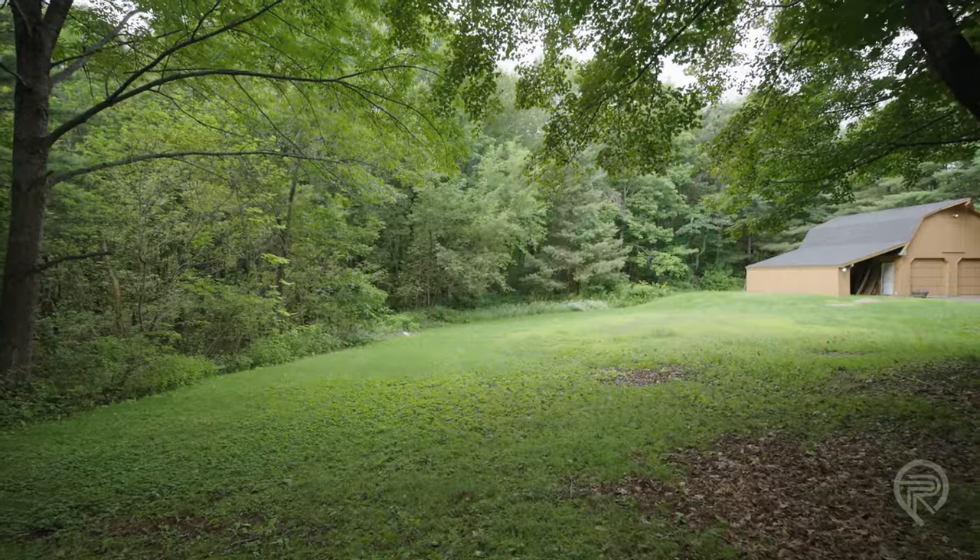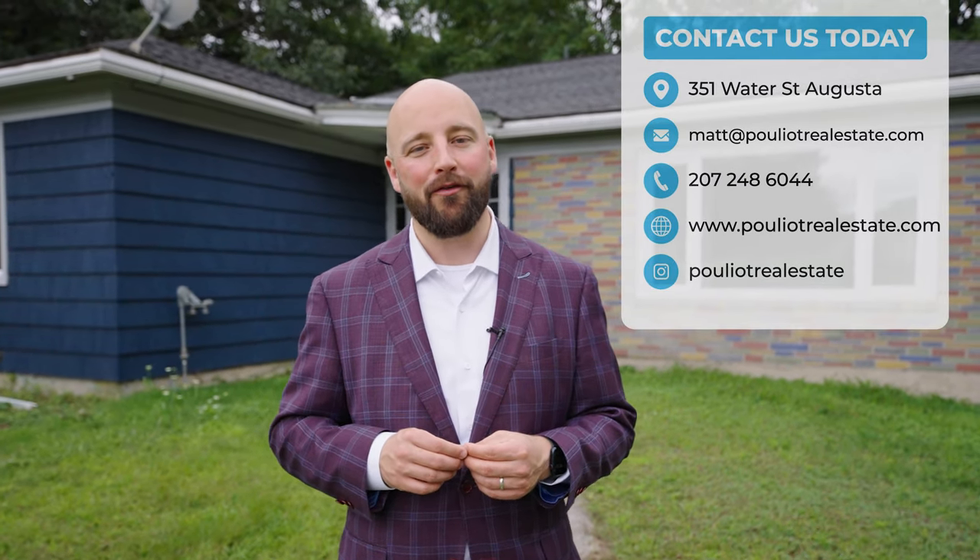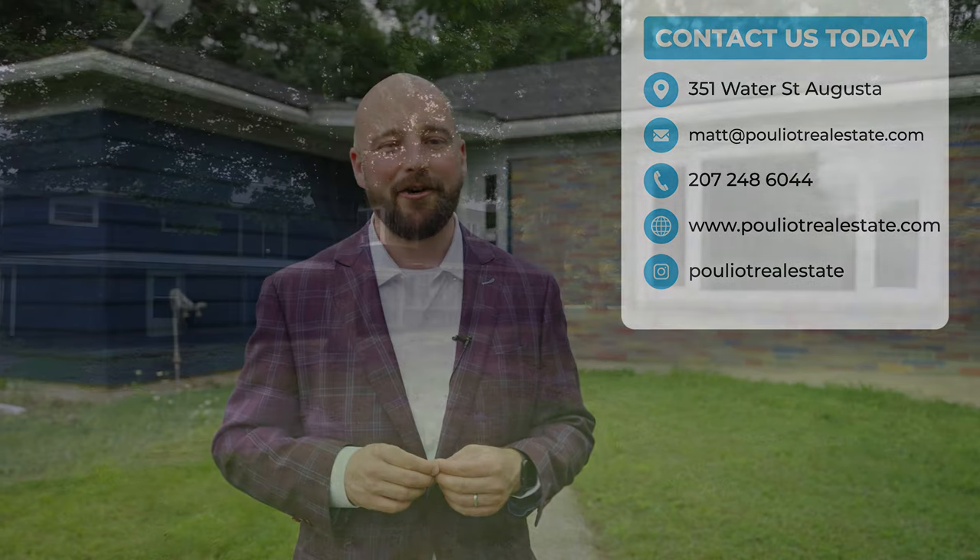If you're looking for a home with room to grow in a great location, you want to check out 2 Old Belgrade Road right here in Augusta. Give us a call at Cool Yacht Real Estate at 248-6044 to come and check out this home today.